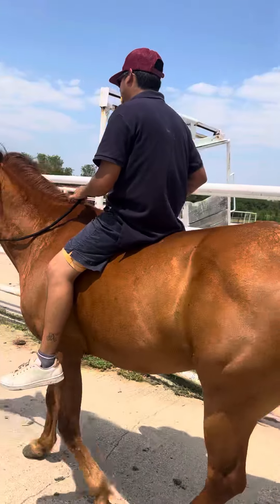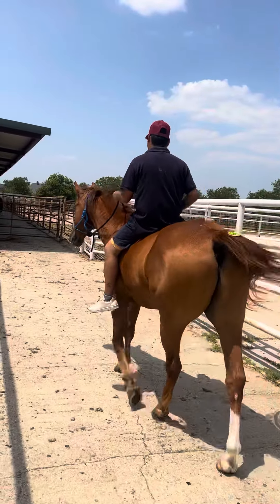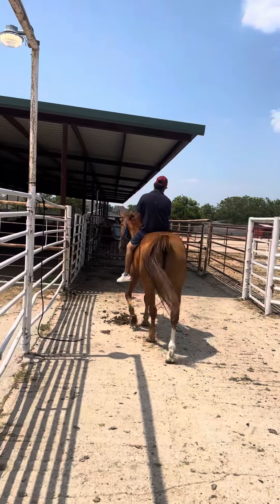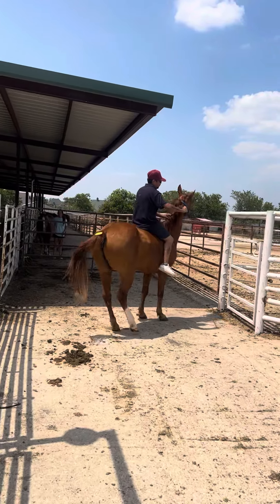Got a good one-hand neck rein on him. Got shoes on all four feet. Fat and slick.